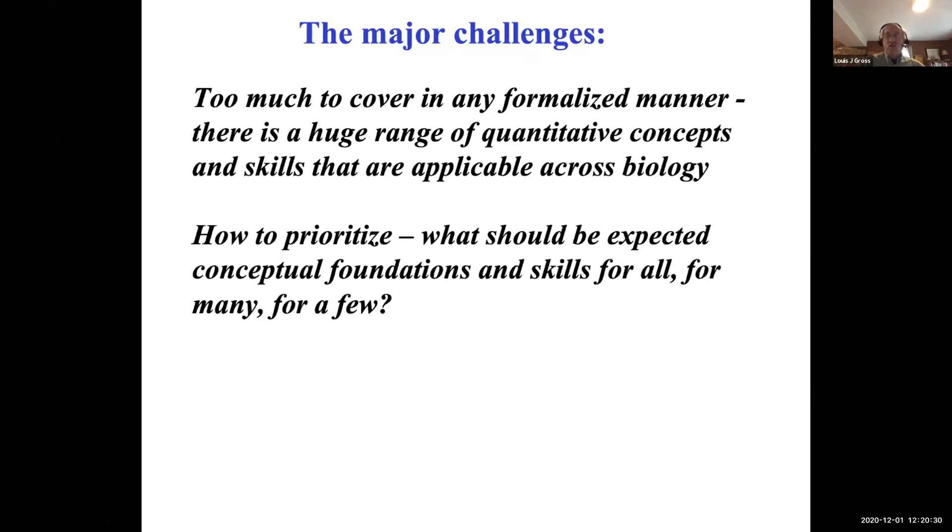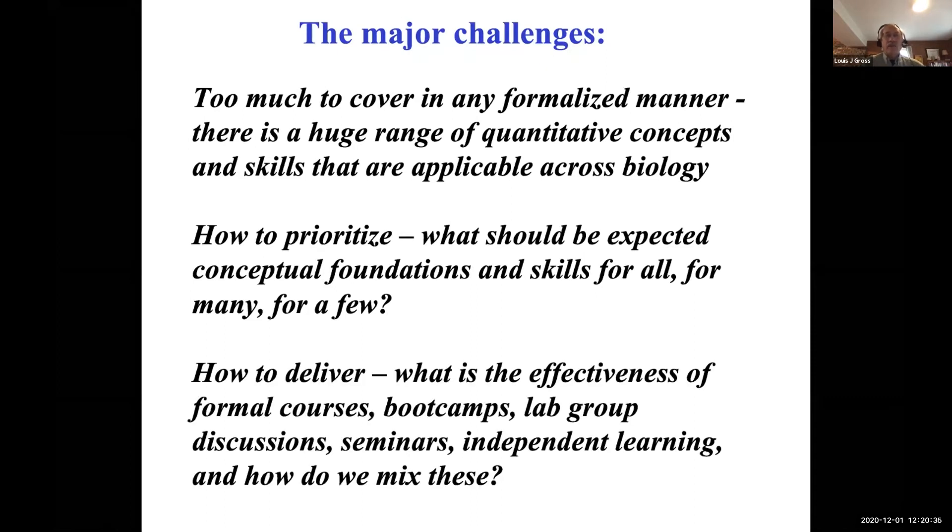How do you decide what to cover, when, and how to deliver it? This ties into questions about the effectiveness of different delivery mechanisms — whether formal courses, boot camps, lab group sessions, or independent learning — and how to effectively mix those. These are the key questions underlying the challenges of quantitative education, but they're not unique to it; they underlie all curriculum development at every educational level.